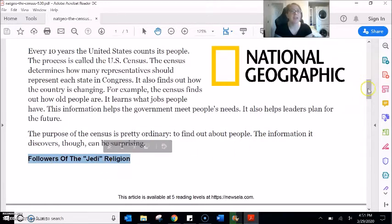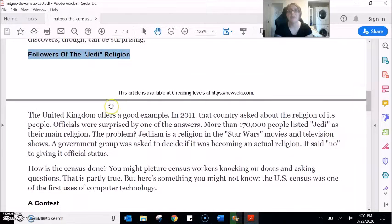Followers of the Jedi Religion. The United Kingdom offers a good example. In 2011, that country asked about the religion of its people. Officials were surprised by one of the answers. More than 170,000 people listed Jedi as their main religion. The problem? Jediism is a religion in the Star Wars movie and television shows. A government group was asked to decide if it was becoming an actual religion, and it said no to giving it official status.